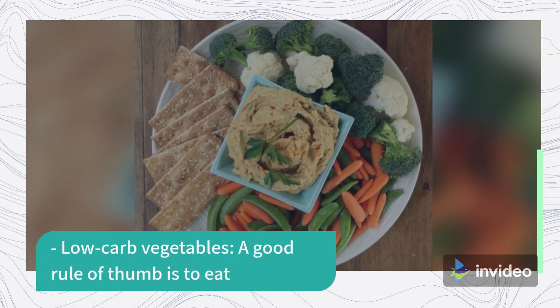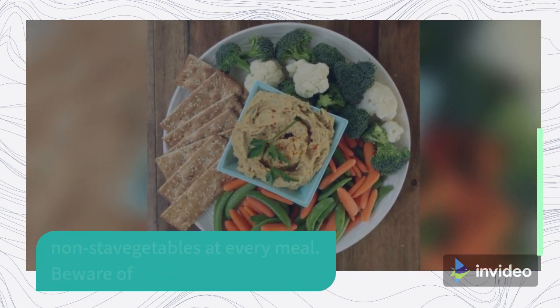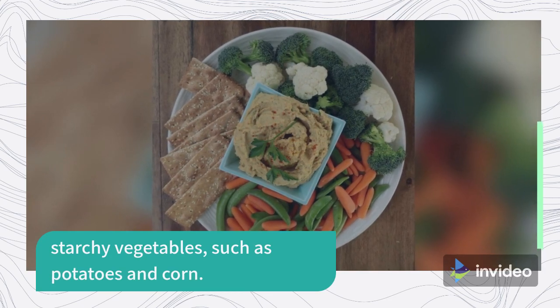Low-carb vegetables: A good rule of thumb is to eat non-starchy vegetables at every meal. Beware of starchy vegetables, such as potatoes and corn.